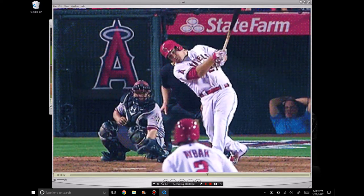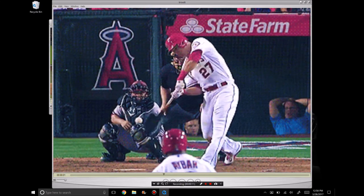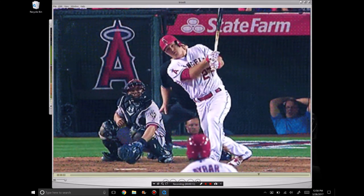This is Sean Plough from hitters.com. Today we're going to take a look at Mike Trout, some of his swing movements and what allows him to be one of the very best hitters in the game today.